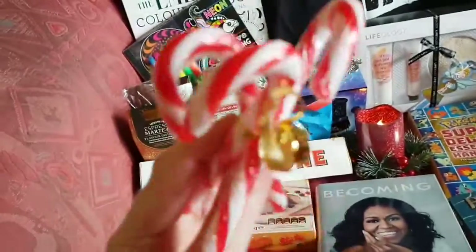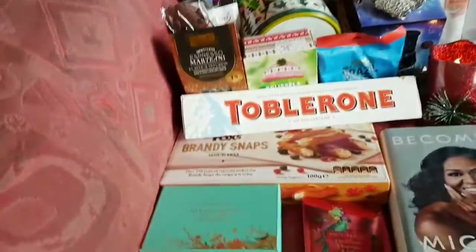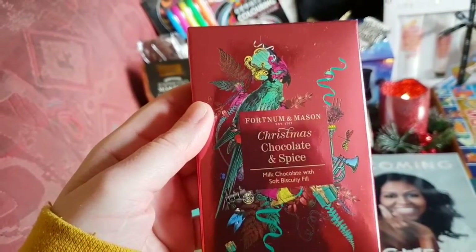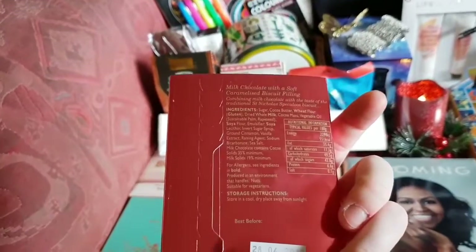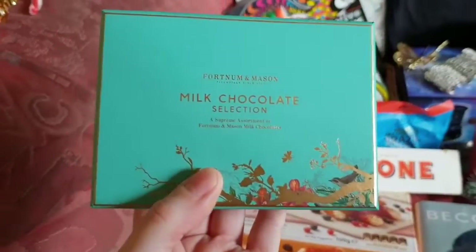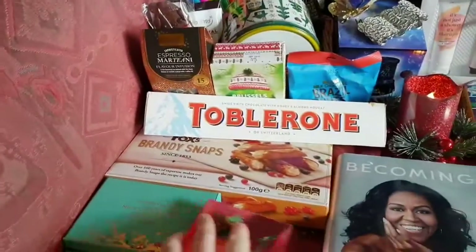Thank you for three traditional candy canes because they're traditional, and we also have some lovely Fortnum & Mason's Christmas Chocolate and Spice Milk Chocolate Soft Biscuity Fill. That is really, really nice and I also have some milk chocolate selection from Fortnum & Mason's in a little box as well. So that's kind of cool.